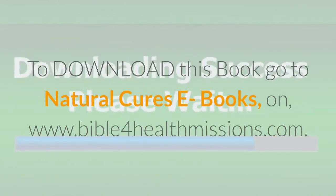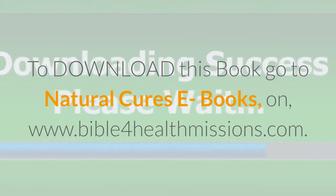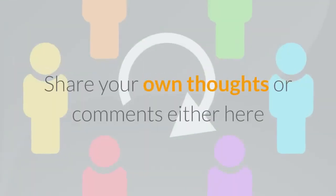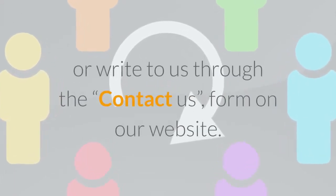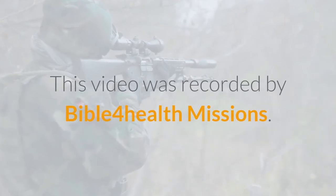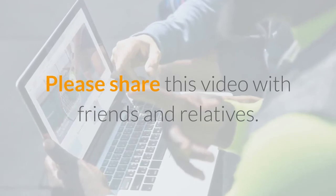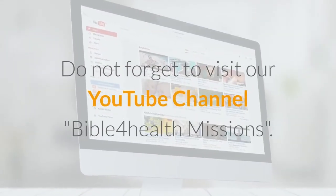To download this book, go to natural cures ebooks on www.bible4healthmissions.com. Share your own thoughts or comments here or write to us through the contact form on our website. This video was recorded by Bible for Health Missions. Please share this video with friends and relatives.